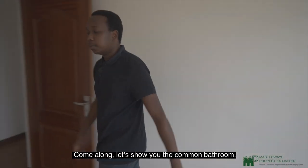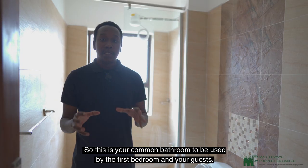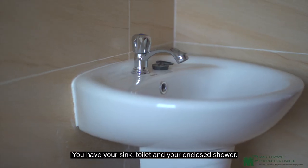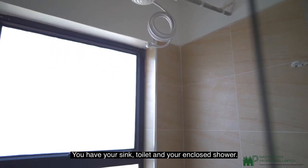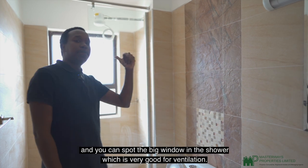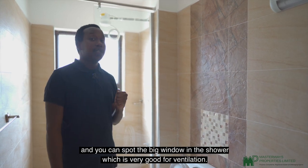Let's show you the common bathroom, to be used by the first bedroom and your guests. You have your sink, toilet, and enclosed shower. The tiling in this bathroom is very elegant and you can spot the big window in the shower, which is great for ventilation.